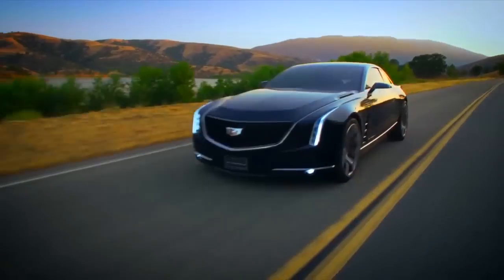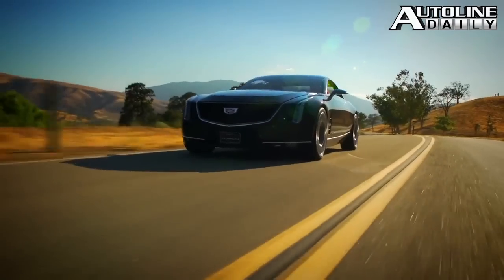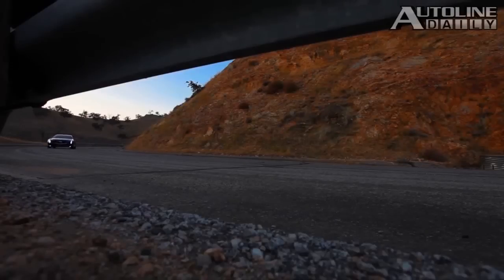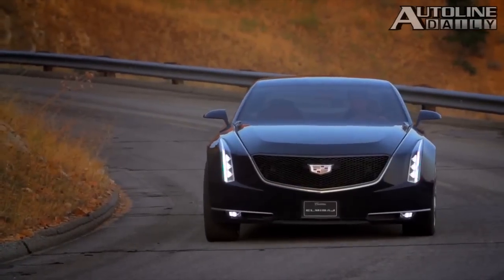Just as we went to press, Cadillac announced it is going to debut a new high-end model next year. The car will be positioned above the XTS, with production starting at the end of 2015 at GM's Detroit Hamtramck plant. Cadillac's new chief, Johan de Nyssen, says the car is going to be rear-drive and built on an all-new platform.